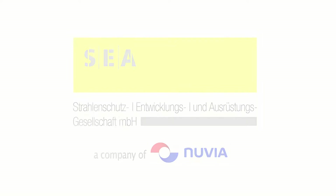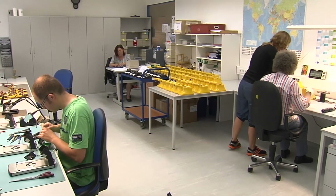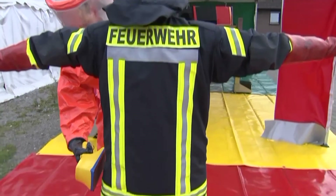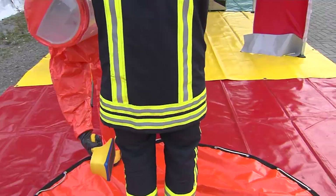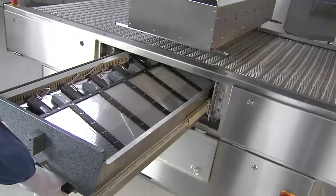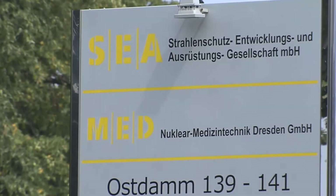SEA, meaning Radiation Protection Development and Equipment Company, is your partner for state-of-the-art technology in the field of nuclear measuring equipment. SEA is worldwide known for high-quality radiation measuring instruments and innovative solutions.